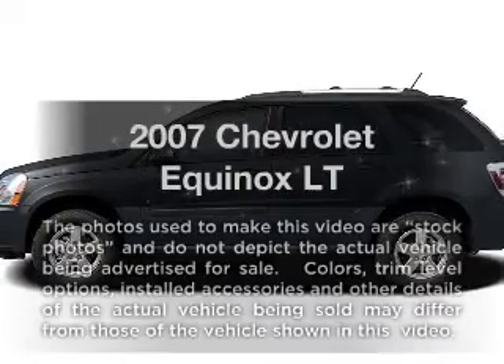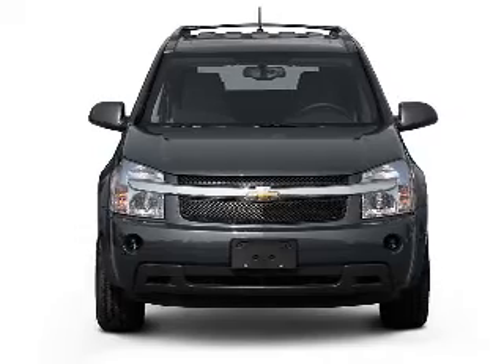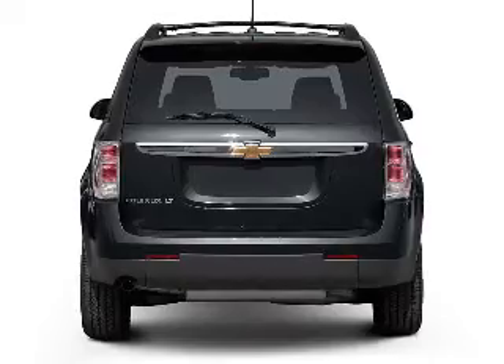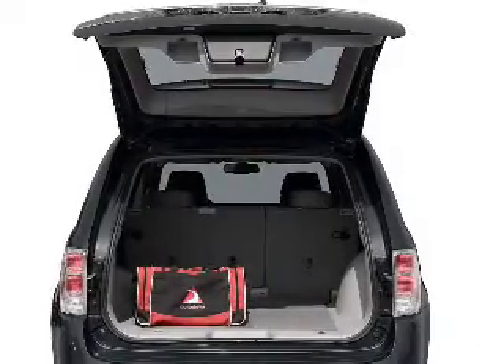Get noticed in this 2007 Chevrolet Equinox. If you're looking for an automobile with great attributes, look no further. With a solid six-cylinder engine that responds smoothly to its five-speed automatic transmission, anti-lock brakes help you bring your vehicle to a safe stop.